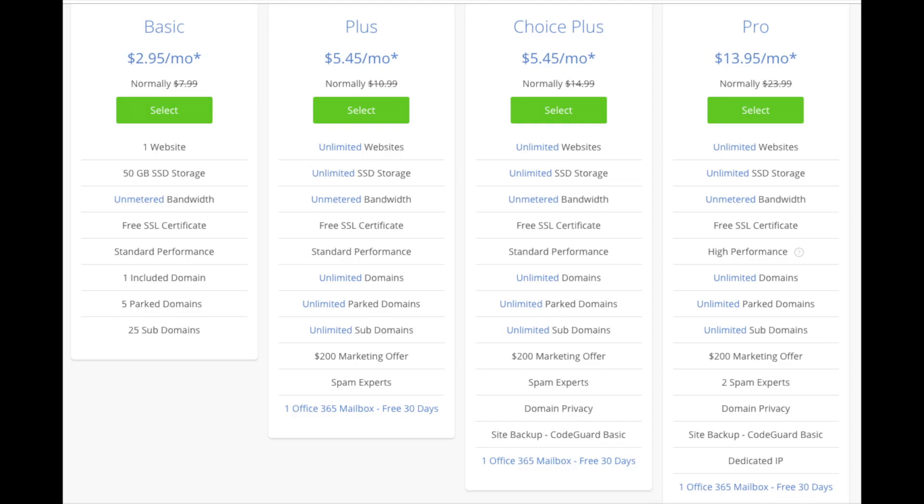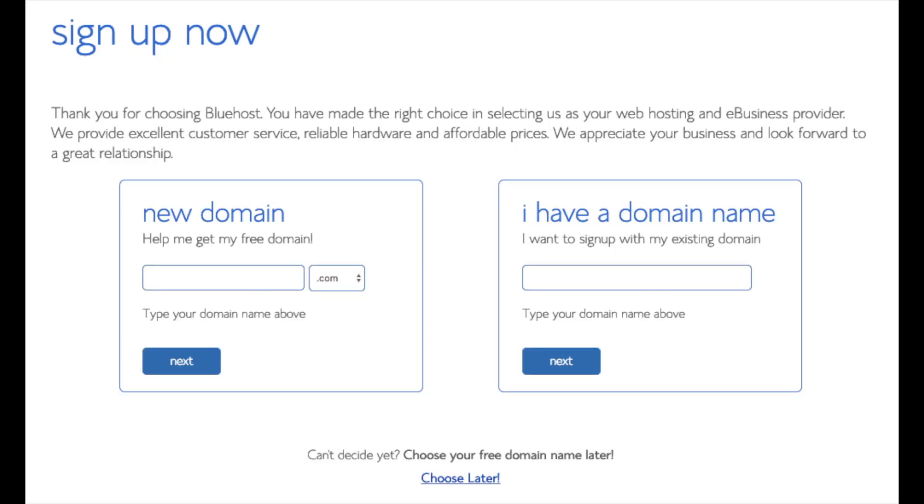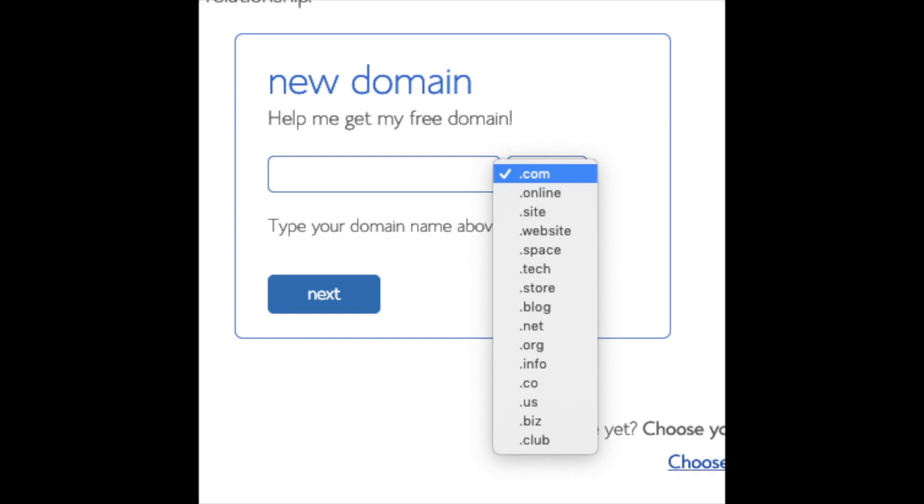Go ahead and hit the Select button on whichever plan you'd like. We are now brought to a domain page where you can choose a domain name that you want completely free, or if you already have a domain name you'd enter it in on the right. For the new domain, you can select if you want .com, .net, .org, etc. .com is the most popular domain extension so I'd recommend going with a .com if you can.